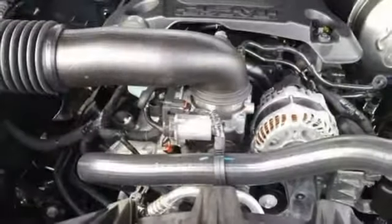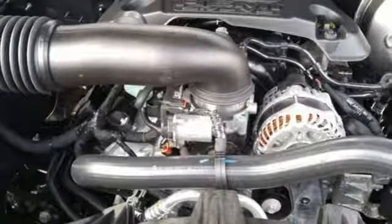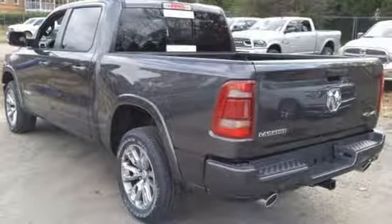V8 engine, electronic shift on the fly, driver selectable mode, active grille shutters, streaming audio, power heated mirrors.